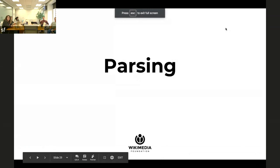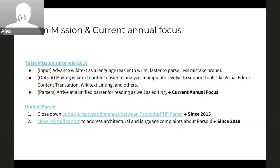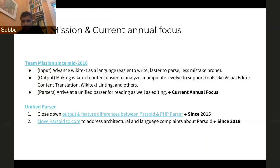Can you go to the top slide? Broadly, the mission since 2016 is to look at the three pieces of what we do: the input Wikitext, the output HTML, and the tools that go with it. This year, the primary focus is on the tooling — the parsers. As you might know, there are two different parsers right now.